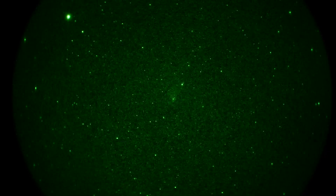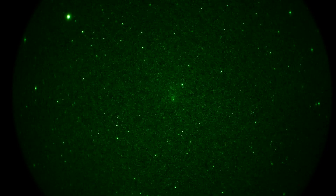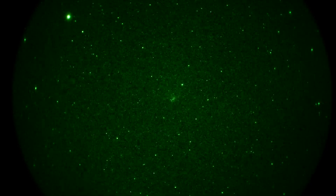Comet 21P is magnitude 7.1. It's 60 million kilometers from Earth, currently almost 50 degrees above the horizon. A little bugger's up kind of early in the morning, but the moon's out of the way, so that's cool.